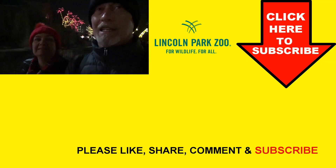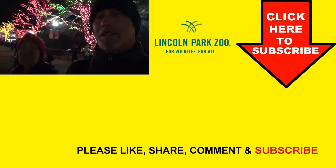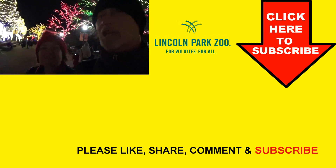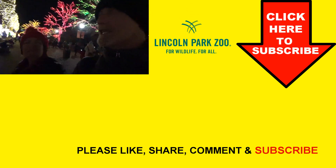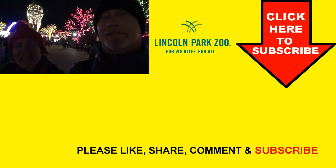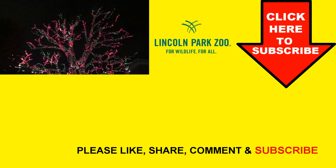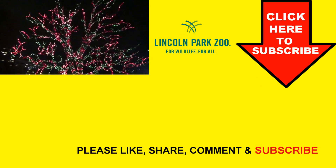So we had a good time at the Zoo Lights at the Lincoln Park Zoo — very pretty. Saw a lot of lights and a few animals. You better have a good pair of walking shoes. Definitely come if you get the chance. Thanks for watching — make sure you like, comment, and subscribe! And no matter when you're watching this, Merry Christmas!